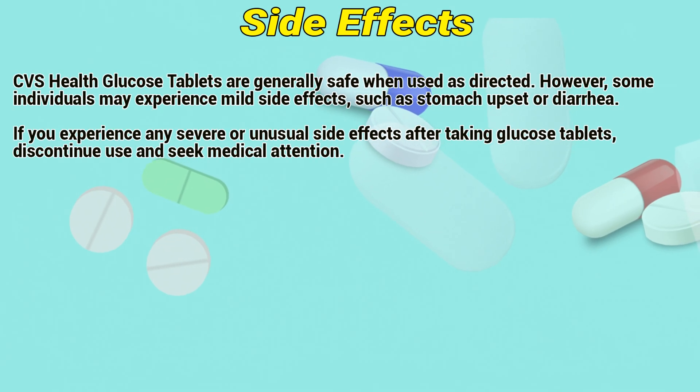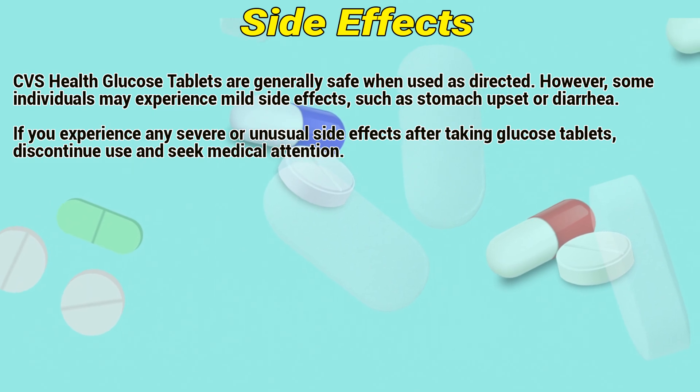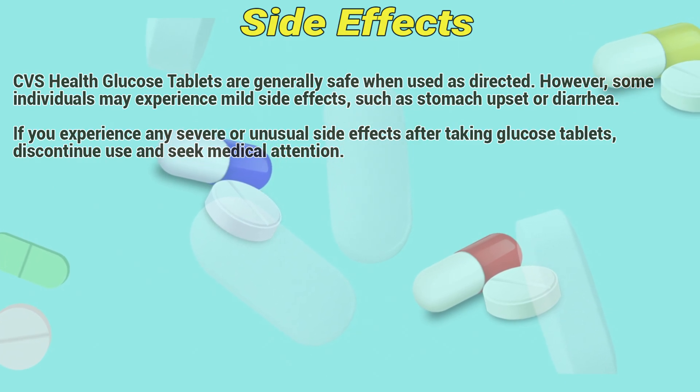Side effects. CVS Health glucose tablets are generally safe when used as directed. However, some individuals may experience mild side effects such as stomach upset or diarrhea. If you experience any severe or unusual side effects after taking glucose tablets, discontinue use and seek medical attention.